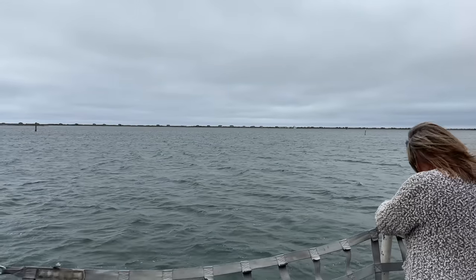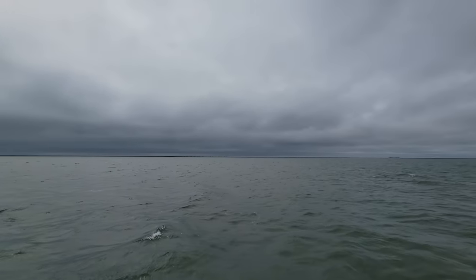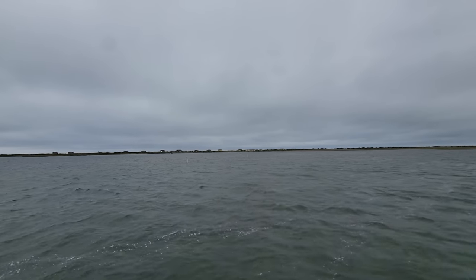The skies were pretty cloudy, but the seas were pretty calm. There was a little bit of a breeze, but the forecast was sunny skies over the next couple days and then a little bit of increased wind around day two.